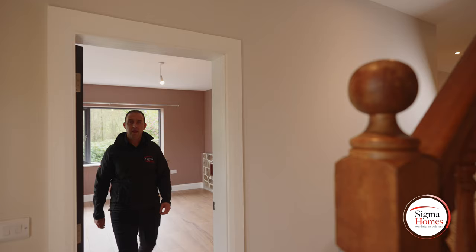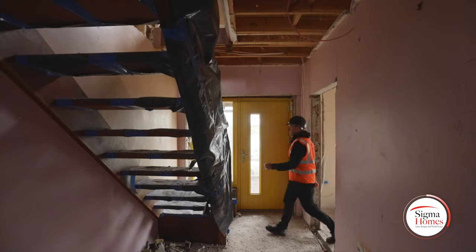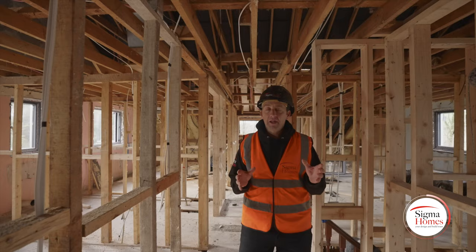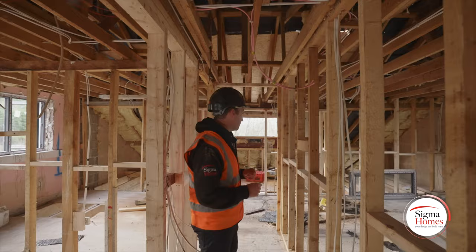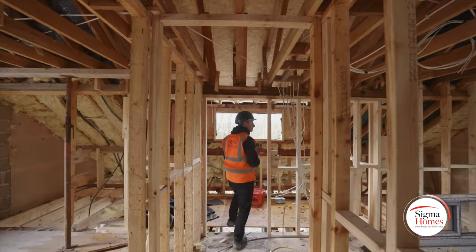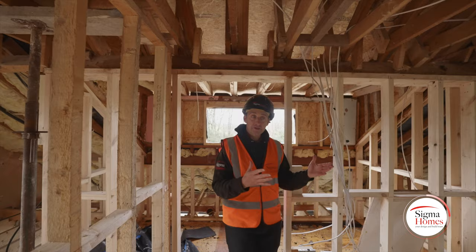The last time we were upstairs everything looked very different. Upstairs to the back of this home we've got two double bedrooms and right in the center we've got the main bathroom. But to the front of the house, this doorway leads us straight into our master bedroom. From there we've got our own private ensuite — loads of space — again leading straight into the bedroom area.